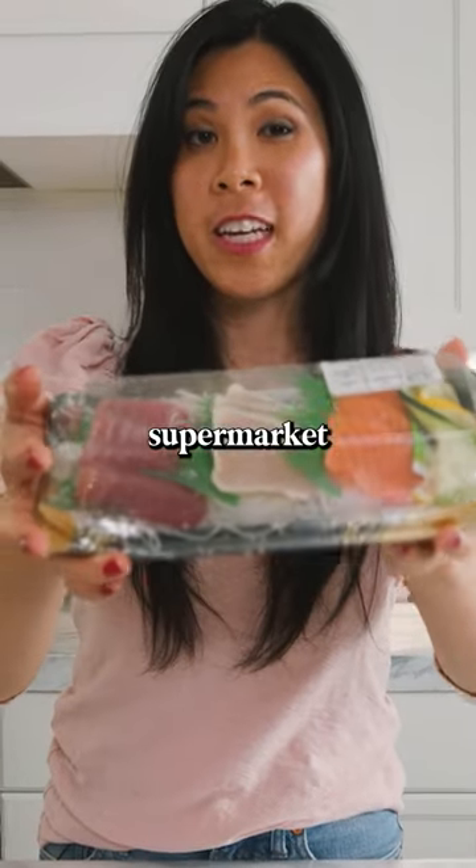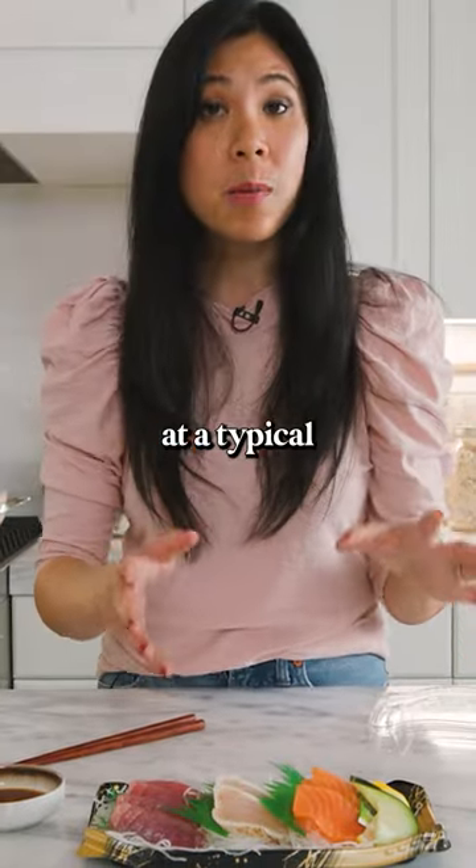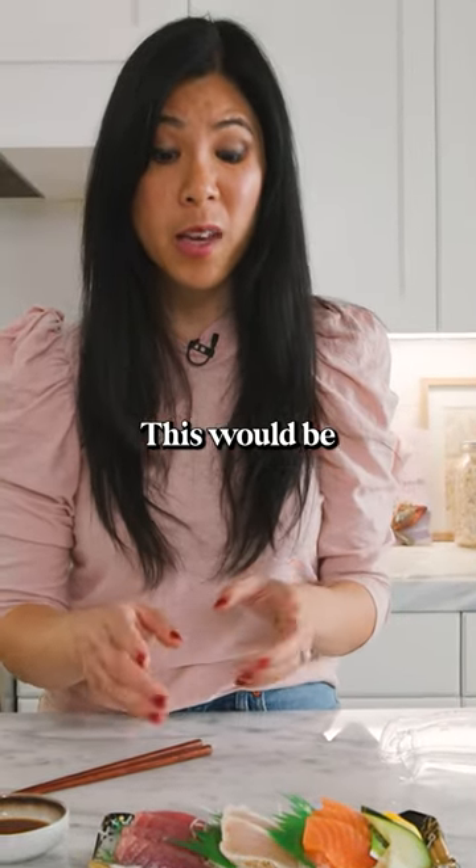This is the freshest supermarket sashimi I've ever seen. It cost $14. At a typical sushi restaurant, this would be at least $20.